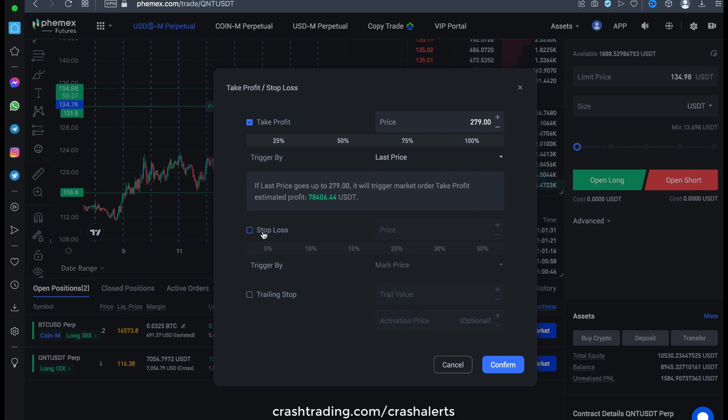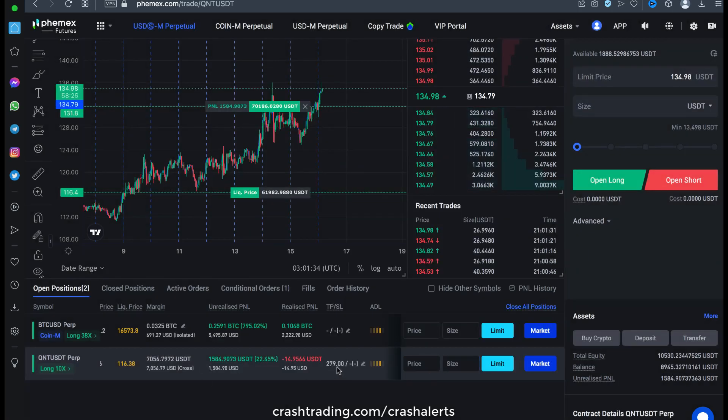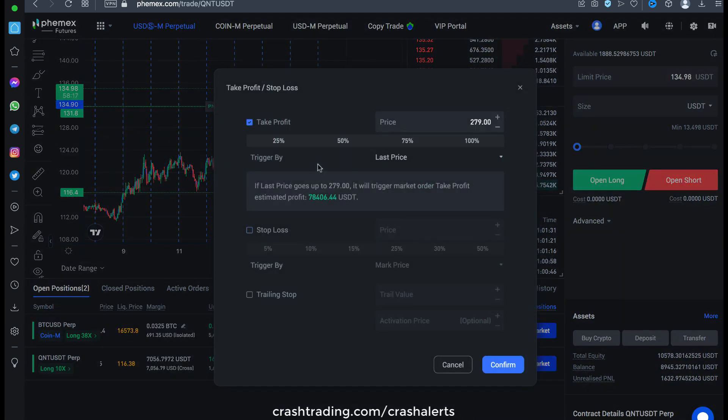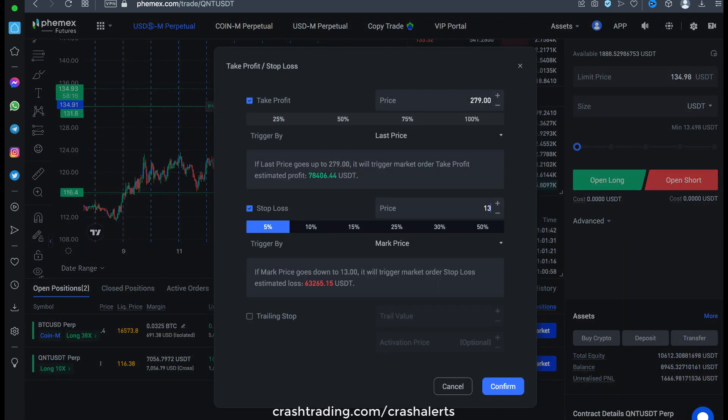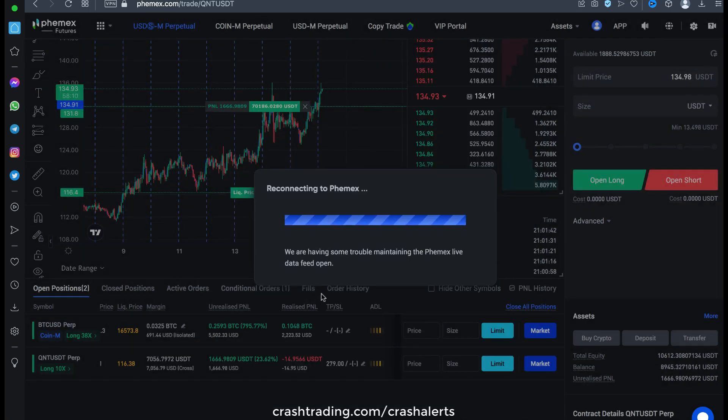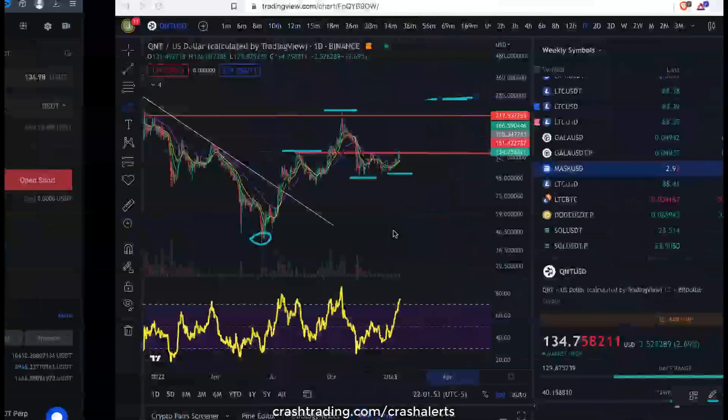So I've got my take profit set there. Stop loss — we can change that right now. Put it back to our entry here, so it's a free trade at this point. $131.78 — we'll go ahead and do that. $131.78. Lose $2, I'm cool with that, and plus we'll lose probably a hundred bucks in fees.